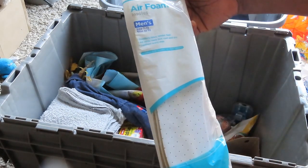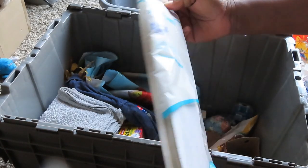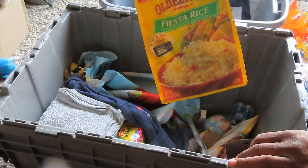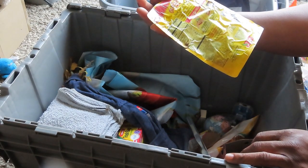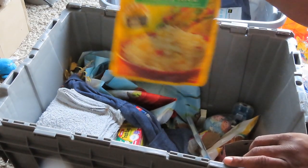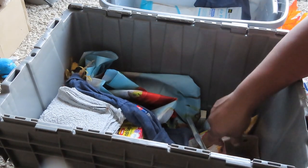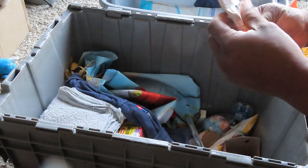We have some air foam insoles for men, sizes 7 to 13. That one looks bad — we're not going to mess with that. Let me see the date on it — February 2011, guys. It's 2011 and it's 2020. This has definitely been in the back room.